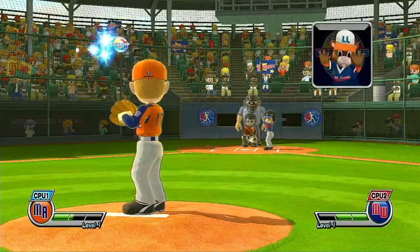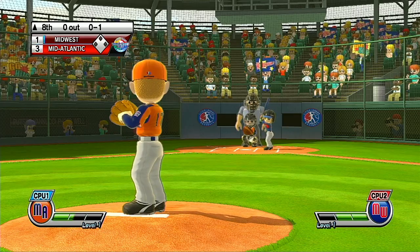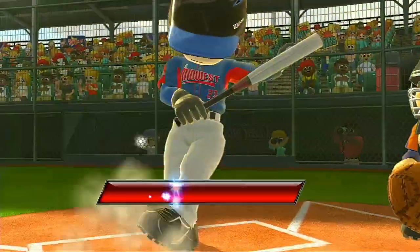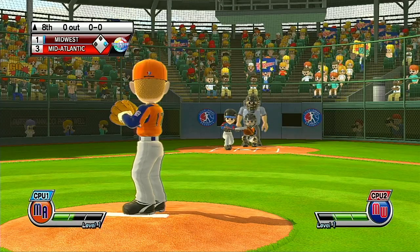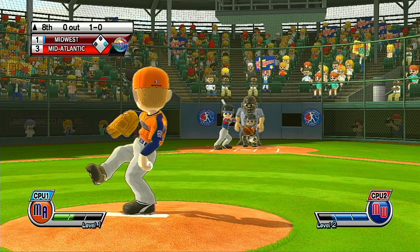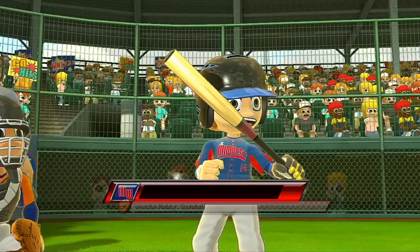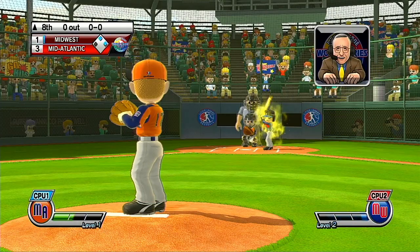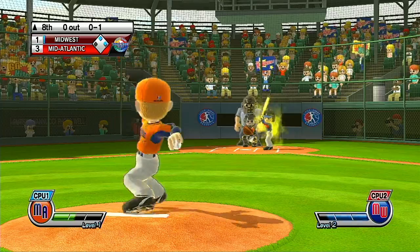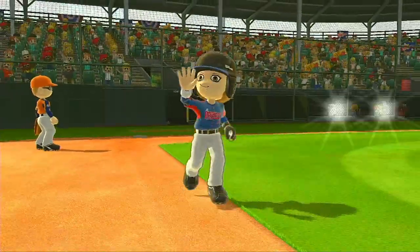It's the top of the eighth. Solid contact — the batter could reach base on this one. Now batting, right fielder, number 23. Solid exploding fastball, right down the middle. Runner is in there for the next base. Now batting, first baseman, number 14. Missed a chance there — batter lets it go for the strike. Get out of here — that ball is gone!